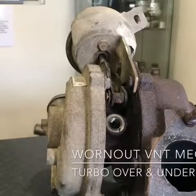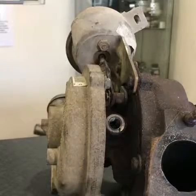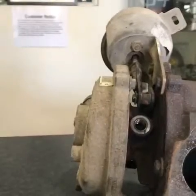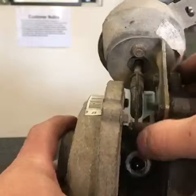We've got a Volvo V50 turbocharger here. The car was suffering from over boosting and under boosting intermittently. This is the turbo that's come off the vehicle — I'll try and show you what was happening with the VNT.